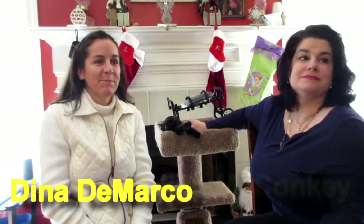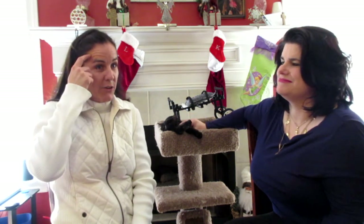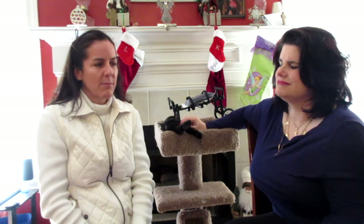Please go ahead and introduce yourselves. I'm Dina DeMarco. Nadine McConkie. How long have you been a MARF volunteer? Just about three years. Six years. Are there any particular animals that you like to bring in? I specialize in kitten critical care — kittens with a high risk of not making it, lots of colds and things like that. I try to take care of the high risk ones, and primarily kittens, because I also have cats of my own. Kittens get along better with them.